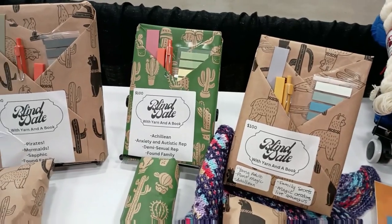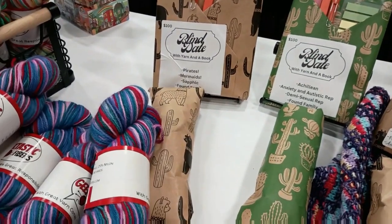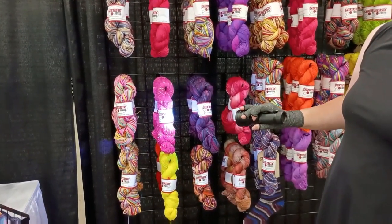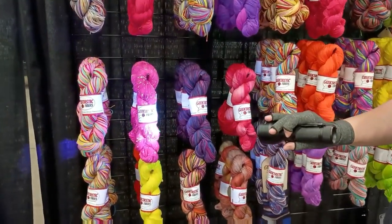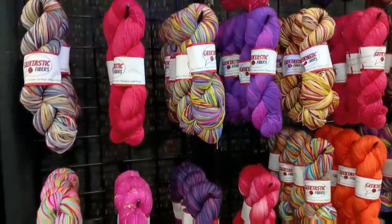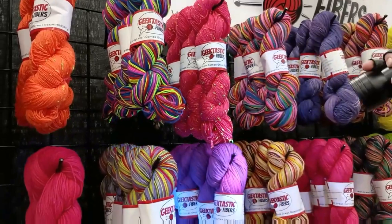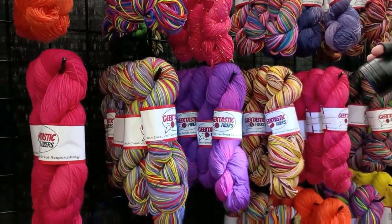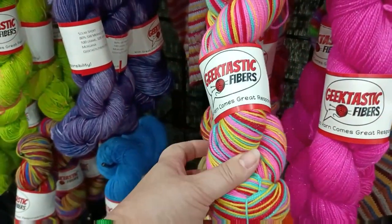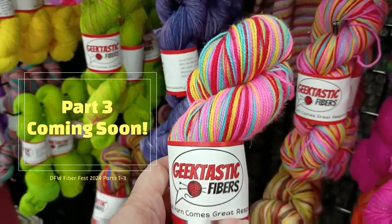We're going to end Part Two here with Geektastic Fibers — what a place to end. I love their self-striping. Last year I got their 'I Smell Children' yarn, and it's just so much fun. They have orphan yarns there for adoption — that's their sale yarns. They also had blind dates with a book and yarn — such a good idea! I'm starting to see more of the tweed, and I love it. Make sure you subscribe so you don't miss out on Part Three.